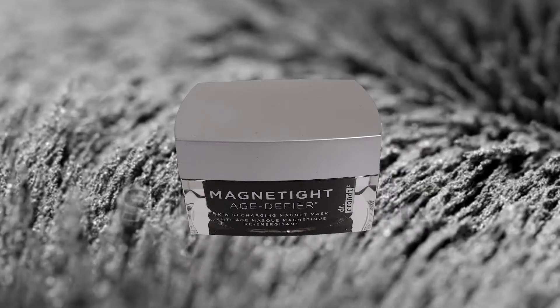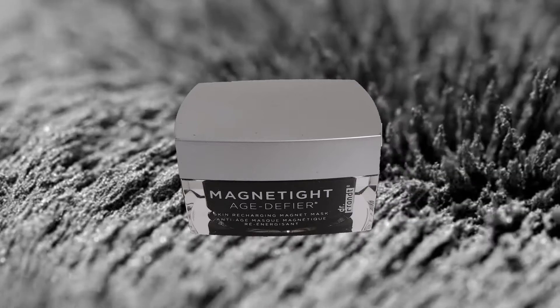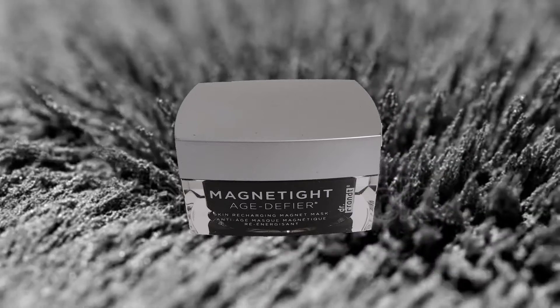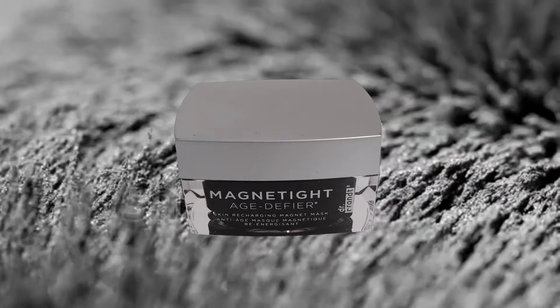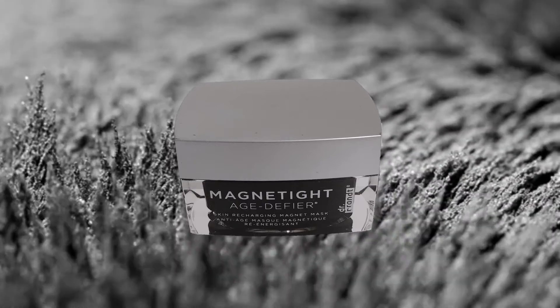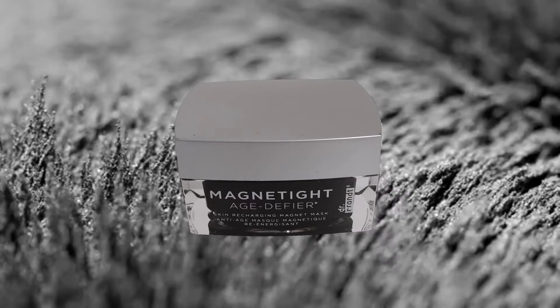Hi everyone. I'm going to talk about one of the most popular masks today, which is Dr. Brandt Magnetite Age Defier Mask. It's a recharging mask with powerful anti-aging ingredients.